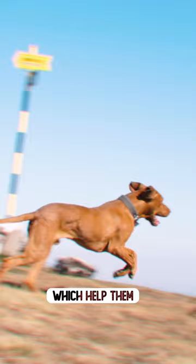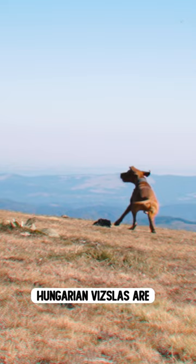Despite being bred for hunting, Hungarian Vizslas are incredibly clean dogs. They are also incredibly fast — one of the fastest dog breeds in the world, reaching up to 40 miles per hour.